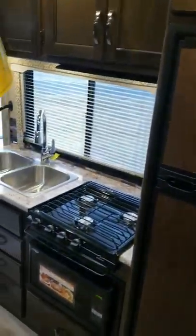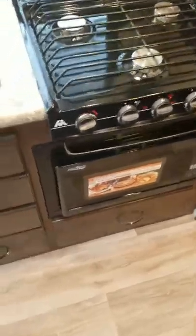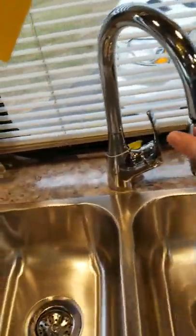Gas electric fridge, a convection microwave, extra counter space, stainless steel appliances, and a really nice faucet and retreat system.